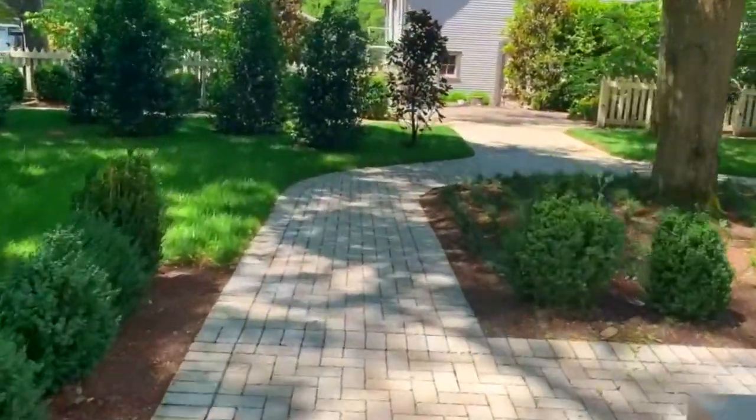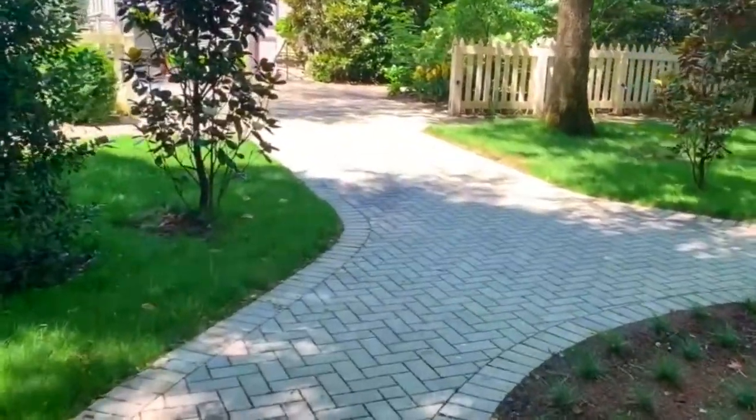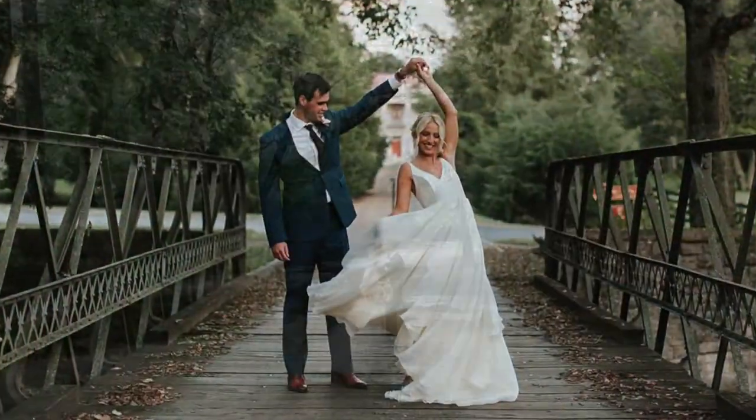After the ceremony, guests will continue on towards the carriage house to enjoy cocktail time while you and your wedding party finish up post-ceremony photography.